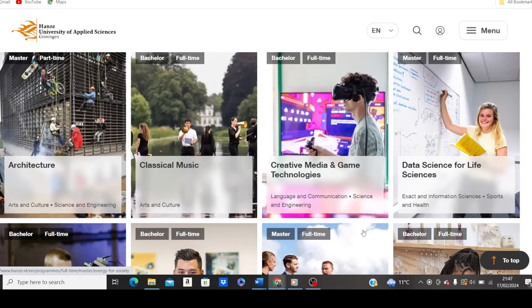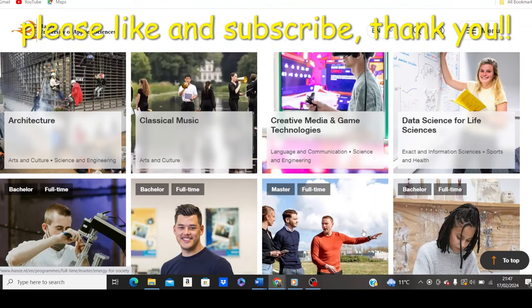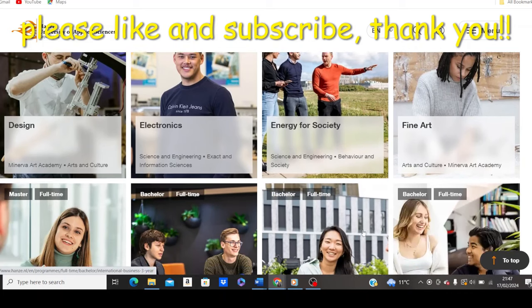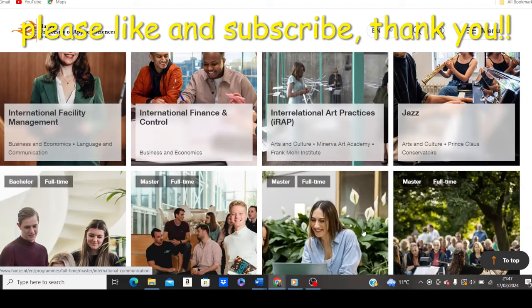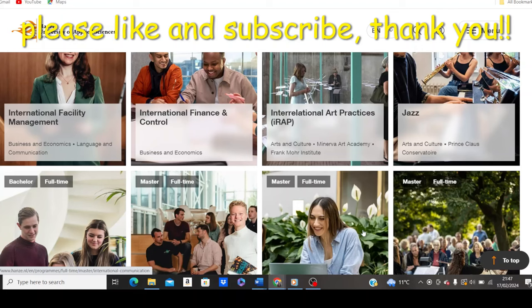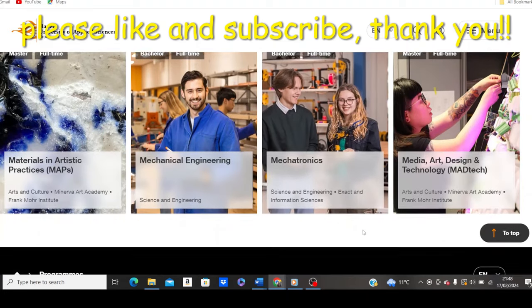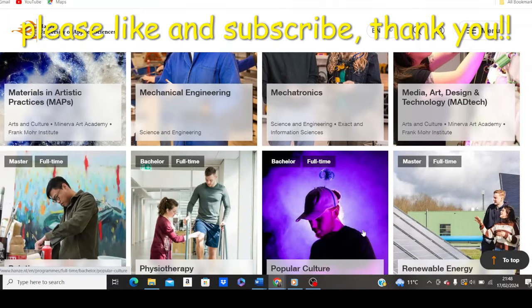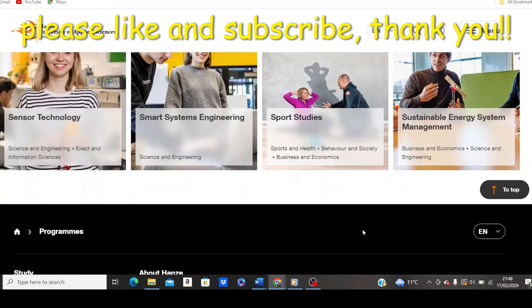Click show results to see the programs offered. They include architecture (master's), classical music, creative media and game technology, data science for life sciences, design, electronics, energy for society, fine arts, interdisciplinary business, professional programs, international business, international communication, international facility management, international finance and control, international arts practices, marketing management, master in international business and management, master of international communication, master of music, materials and artistic practices, mechanical engineering, mechatronics, media art design and technology, painting, physiotherapy, popular culture, renewable energy, sport studies, smart system engineering, sensor technology, and sustainable energy system management.